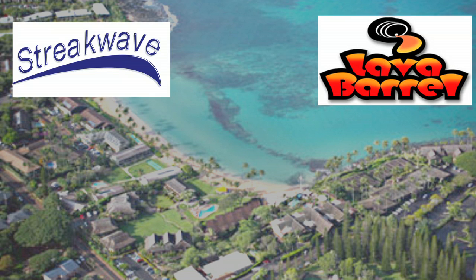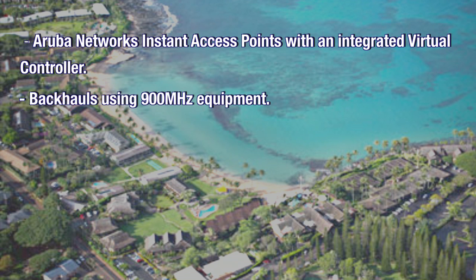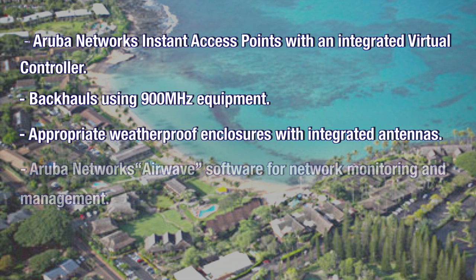Together, Streakwave and Lava Barrel suggested the following solution: Aruba Network instant access points with integrated virtual controller, backhauls using 900 megahertz equipment, appropriate weatherproof enclosures with integrated antennas, and Aruba Networks Airwave software for network monitoring and management.